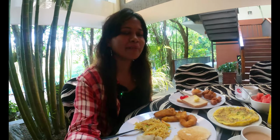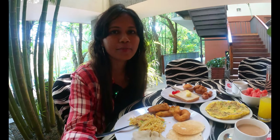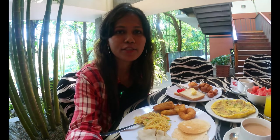Hey guys, it's early morning — it's breakfast time! There are a lot of different varieties for breakfast; it's a buffet breakfast, so I'm going to have it.